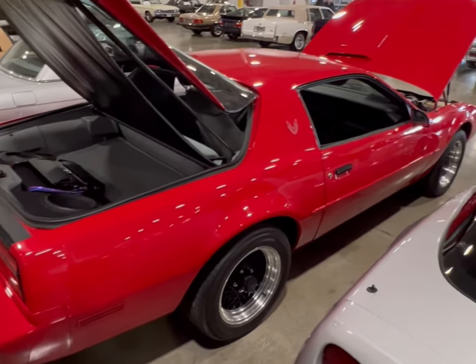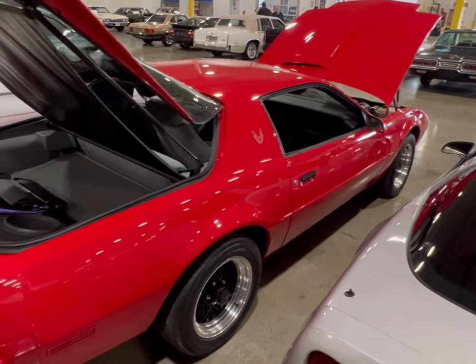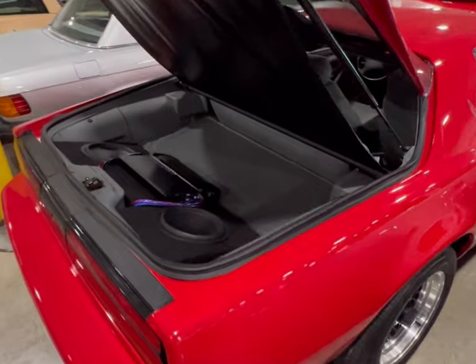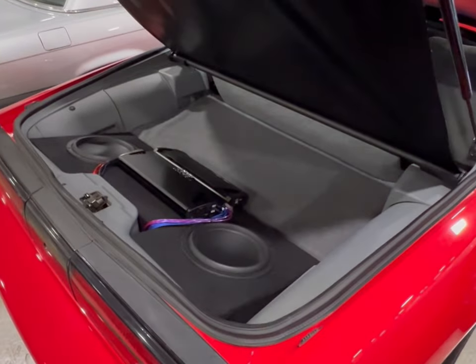It's a nice Firebird and I just can't understand why it's sitting here. Somebody should buy it — if I can't get it, you should. Alright guys, take it easy.